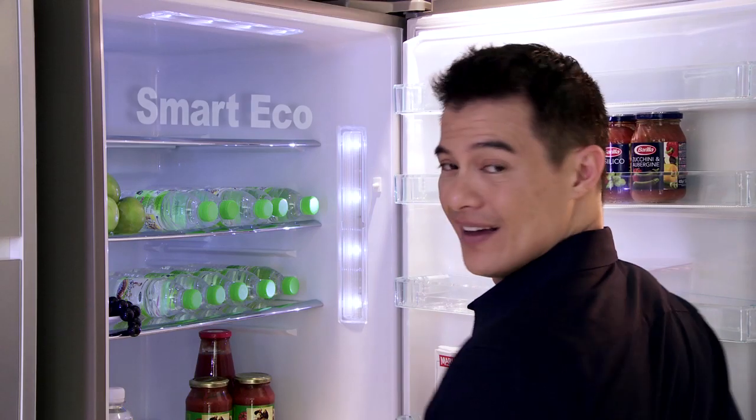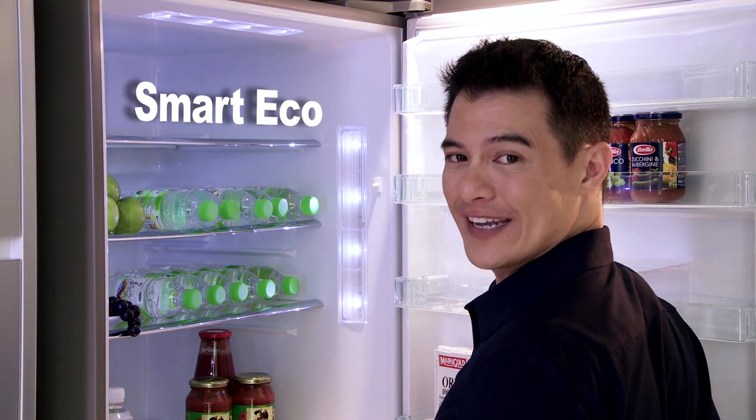The door sensor detects how frequently the door is opened and closed to determine your family's lifestyle pattern, and then it automatically adjusts the temperature so it's cool when you need it. We call that Smart Eco.